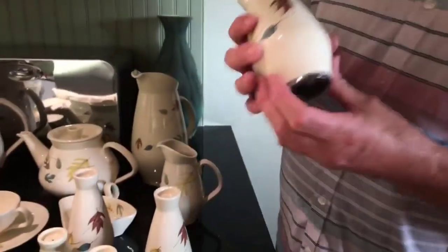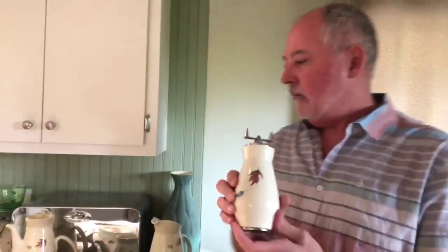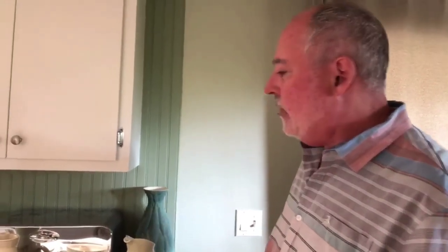We love the Franciscan ware because it is so durable — we love the color and we love the pattern. This one here is called the Autumn pattern, and it's probably the most extensive pattern we have. We have every single piece.